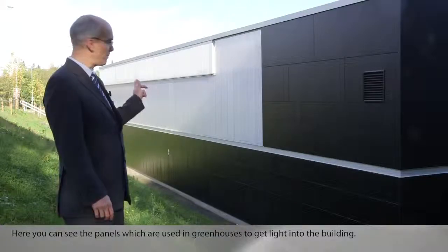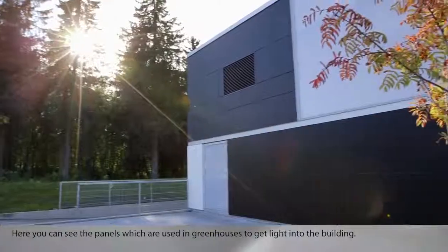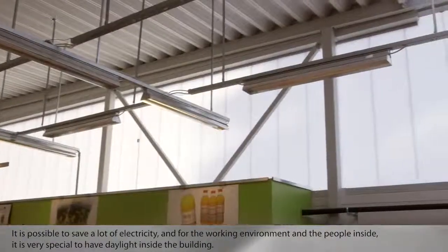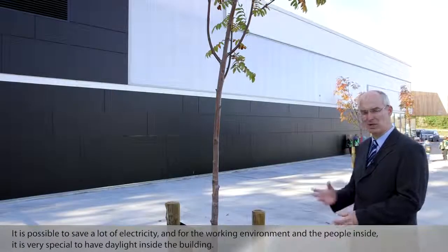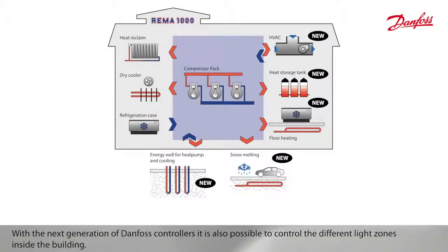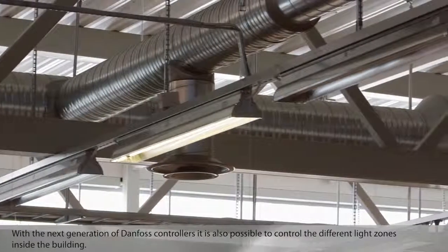You can see here panels which are used in greenhouses to get light into the building. It is possible to save a lot of electricity, and for the working environment, for the people inside, it is very special to have daylight inside the building. With the next generation of Danfoss controllers, it is also possible to control the different light zones inside the building.